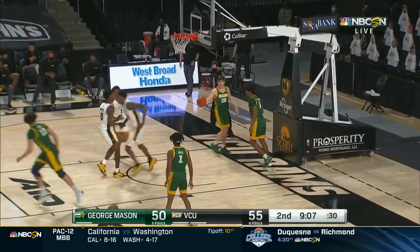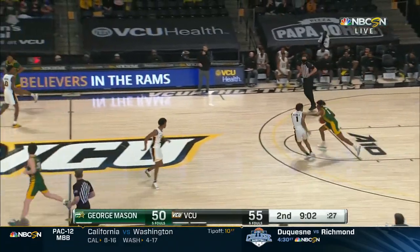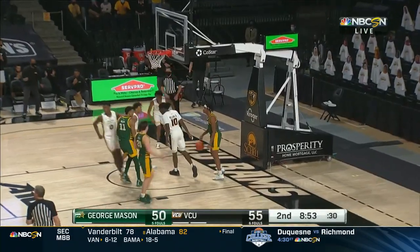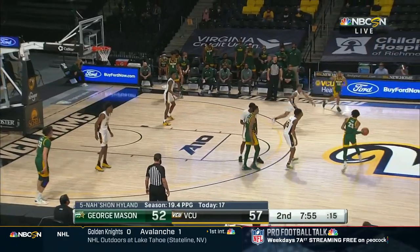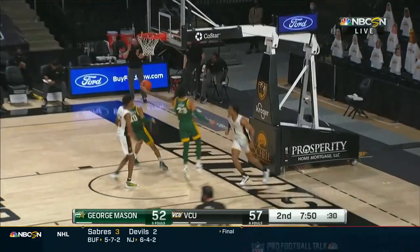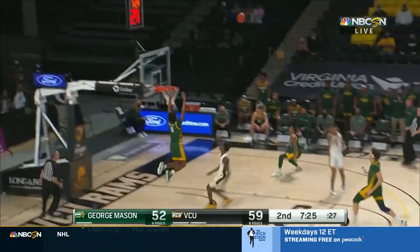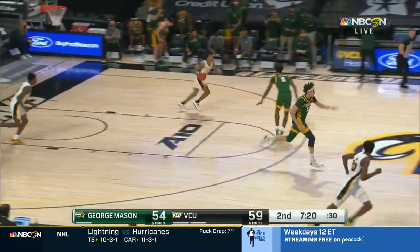Asad Ward flushing it! A couple of highlight dunks for him today. And there's the press by VCU, turning it over. Bones finishing at the rim. Do you almost feel like you want Bones to force the action a little bit more? Ace Baldwin in the passing lane — finishes. Bones Highland with the steal. A monster block by Josh Oduro, as we're playing ping pong instead of basketball right now. A deflection picked up by Oduro, flushed for two.